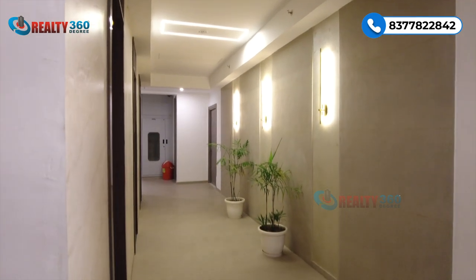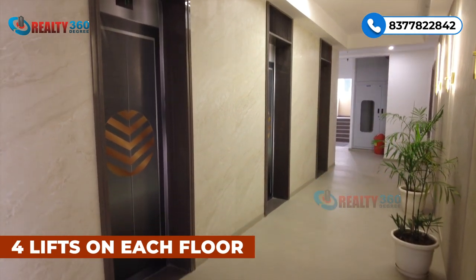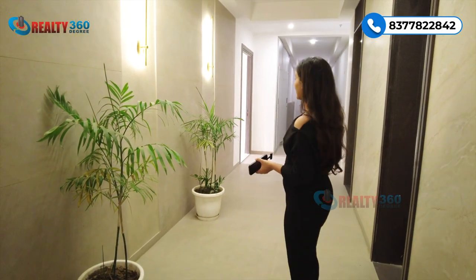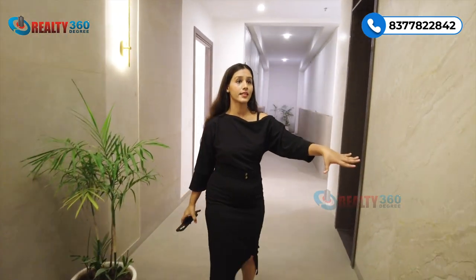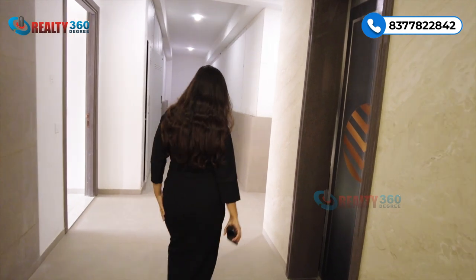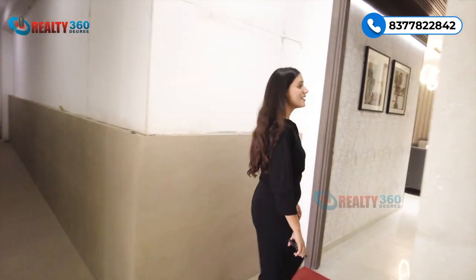Now I'm going to give you a tour of the sample apartment. This is the actual lobby area — there are only 4 units per floor, so you get a 4-lift concept. Two units will be on that end and two units on this end. Here you can see the elevators, and there is also a staircase option. Over here is our sample apartment, so let's go inside.